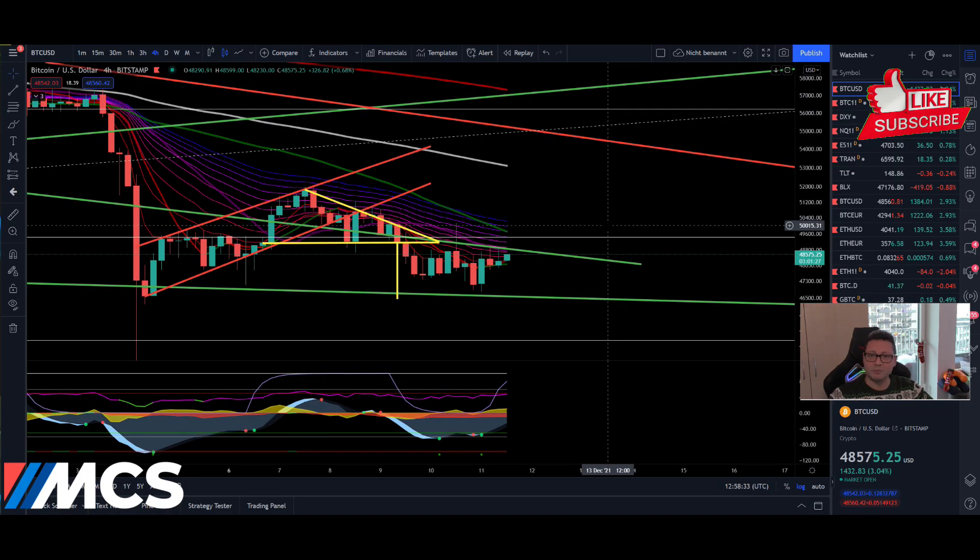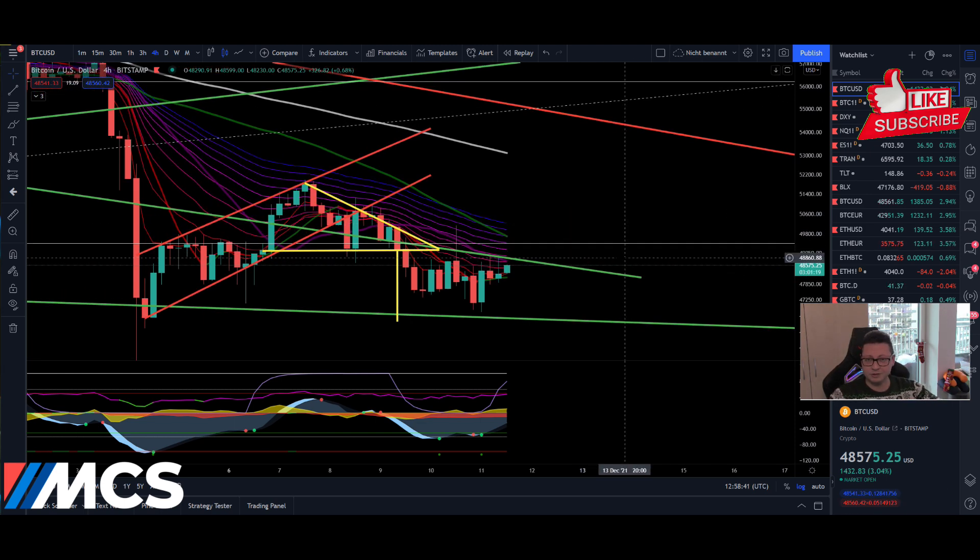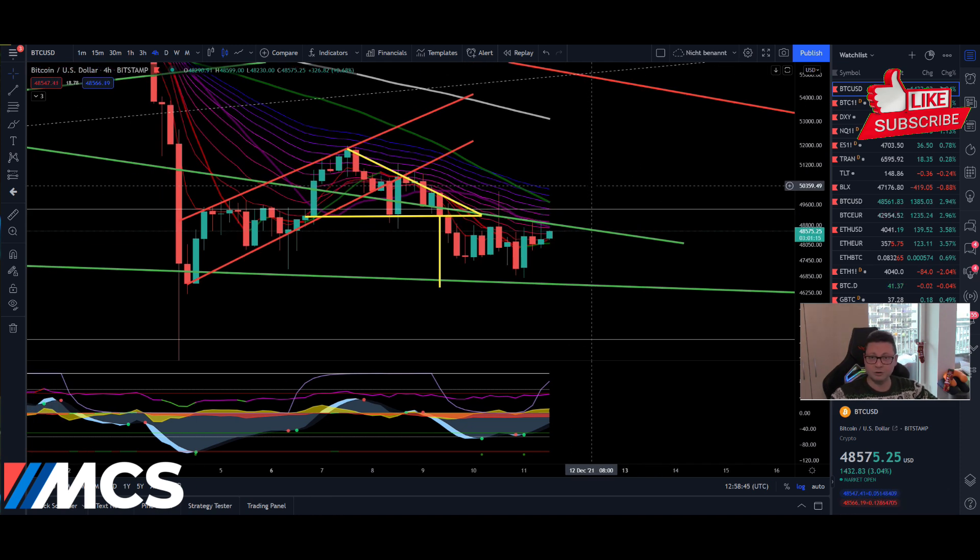Hello everyone and thanks for tuning back in. Alessandro de Crypto here. I hope you're all doing fine. Welcome to another episode. Today we're going to analyze the Bitcoin price as usual. We're also going to have a look into Ethereum, but first we're going to look at where we close the traditional markets like the DXY, Nasdaq, and of course the CME chart for Bitcoin.